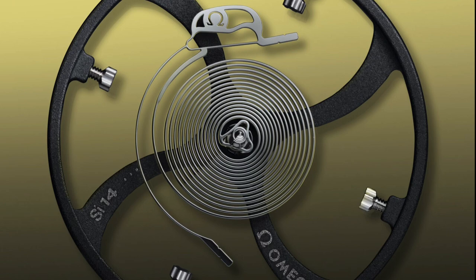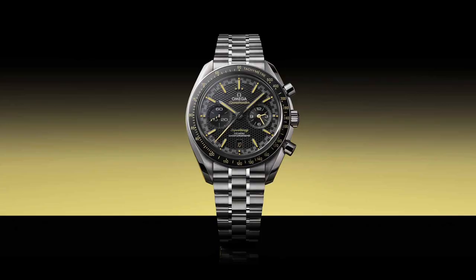The Spirate system represents an improvement over Omega's current method of regulating its movements, for both Omega and its customers. While Omega introduced the Spirate system in the new Speedmaster Super Racing, it says it'll be able to industrialize the manufacturing process, eventually rolling it out across all its models.